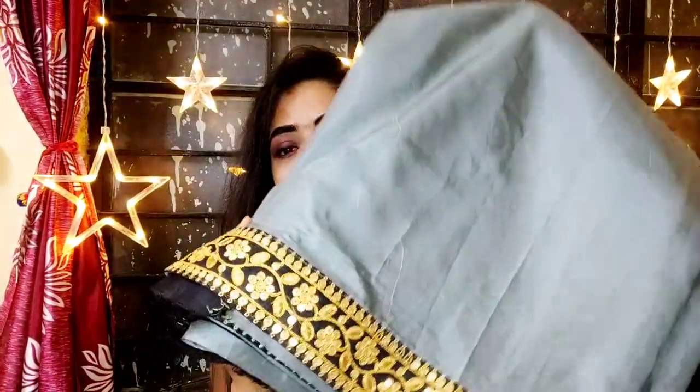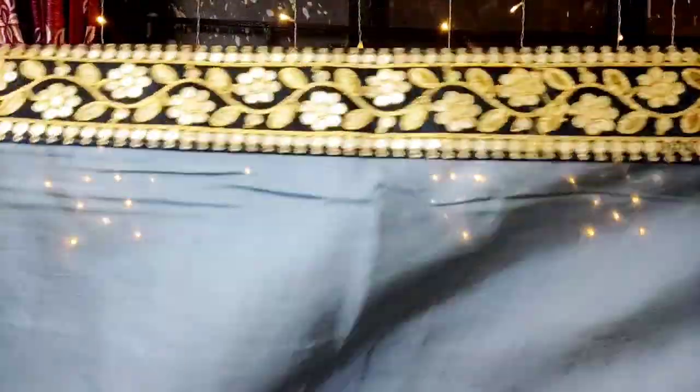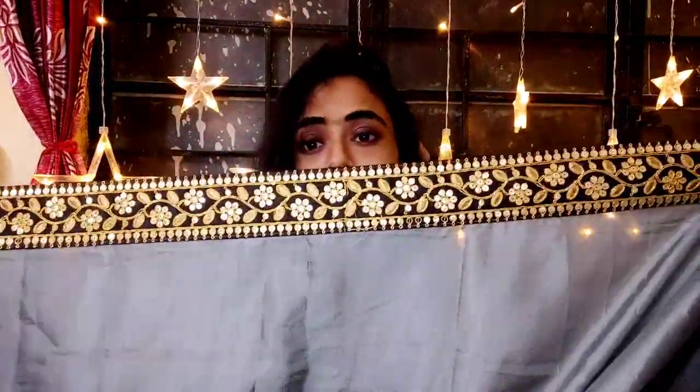So let me show you the saree first. This is the kind of saree — you can see this kind of beautiful saree with an embroidery border. Just look at the beautiful gorgeous border. This whole saree has this kind of border throughout. It's so pretty. It's so beautiful.